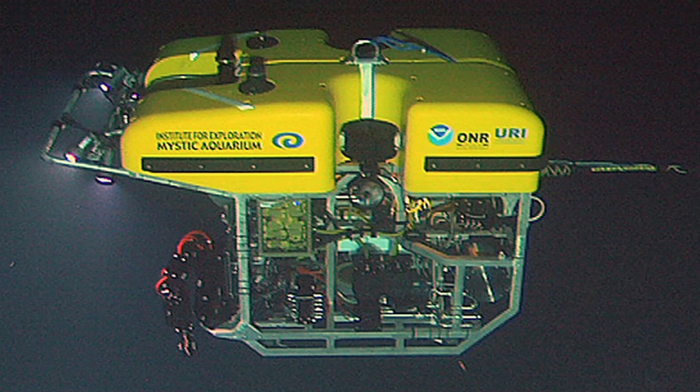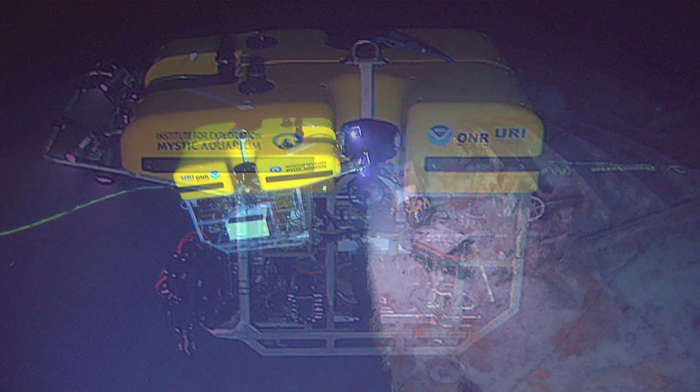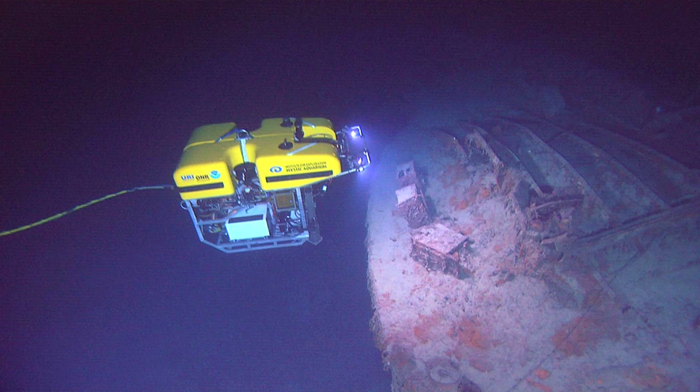In order to go down there, you need to get a ship that can also power a remotely operated vehicle, which is an unmanned vehicle. It's tethered to the ship and it is dropped down. It has its own lights, its own cameras, and two mechanical arms with which it can lift up things and put them into a basket.